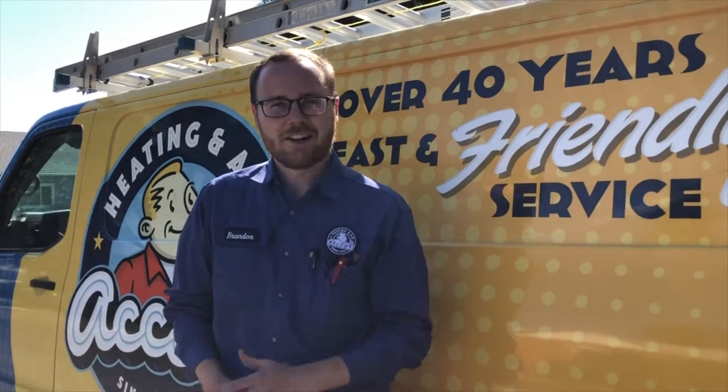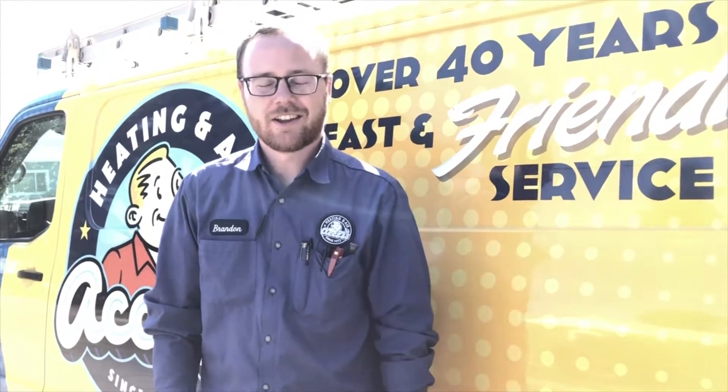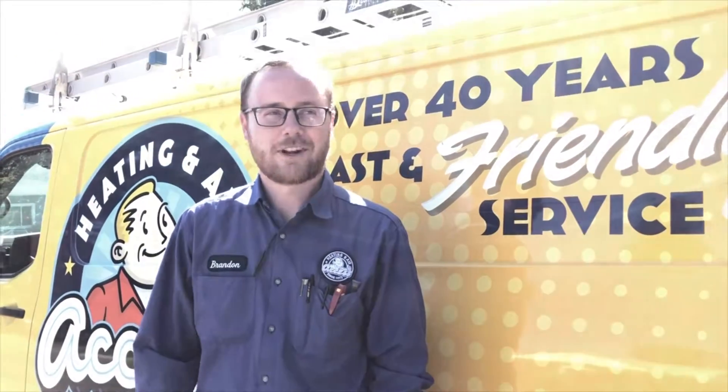This is Brandon with AXS Heating and Air. I just wanted to share some things with you. If your home is 10 years or older in the Treasure Valley area, this information is pretty important for you, so you'd want to stick around and watch this. If it's younger, check it out if you're interested, but if you keep scrolling I don't blame you.